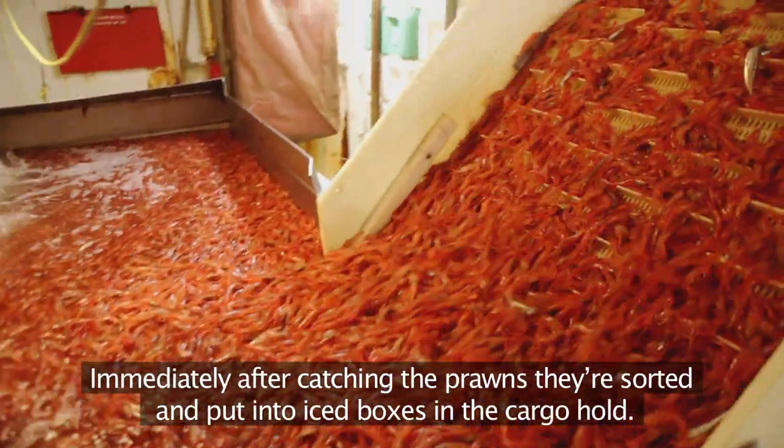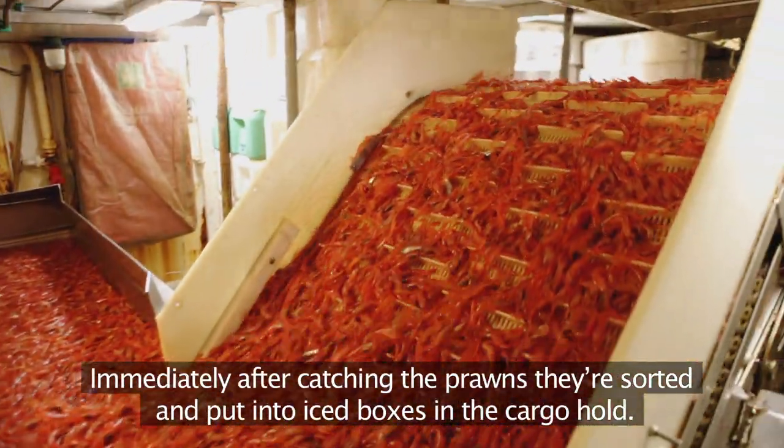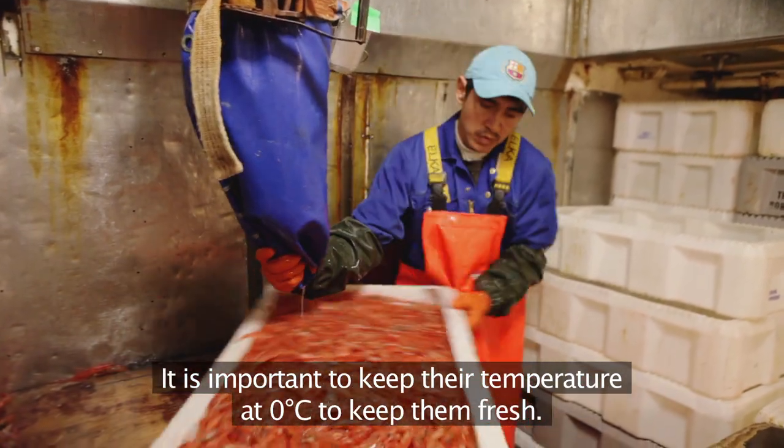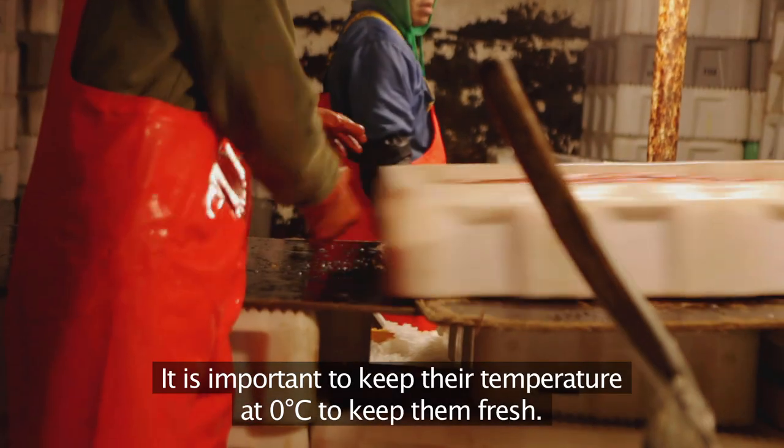Immediately after catching the prawns, they're sorted and put into iced boxes in the cargo hold. It's important to keep their temperature at zero degrees Celsius to keep them fresh.